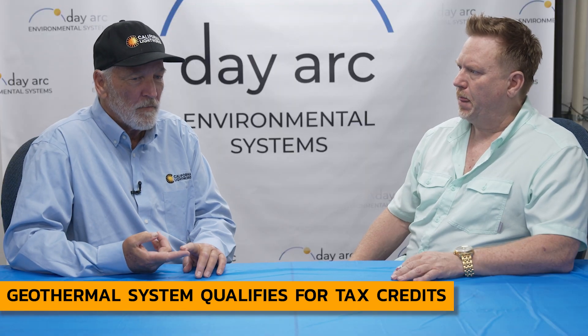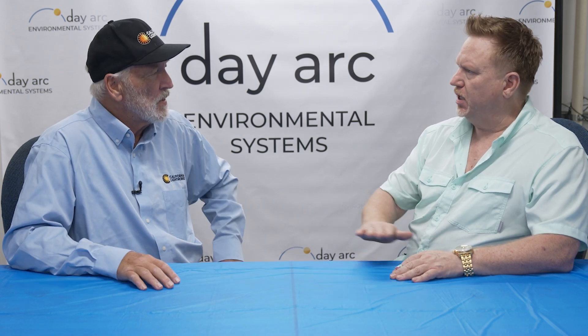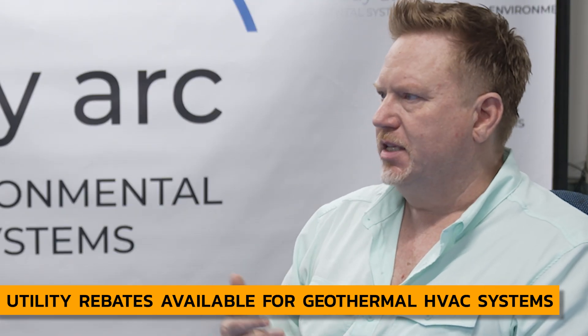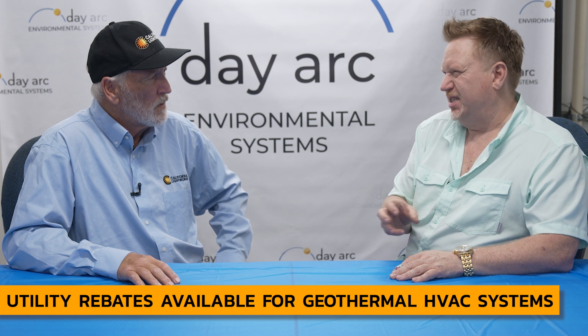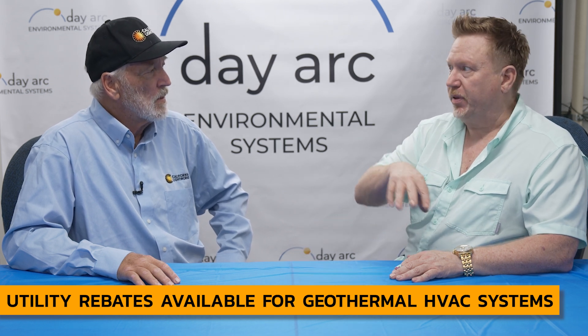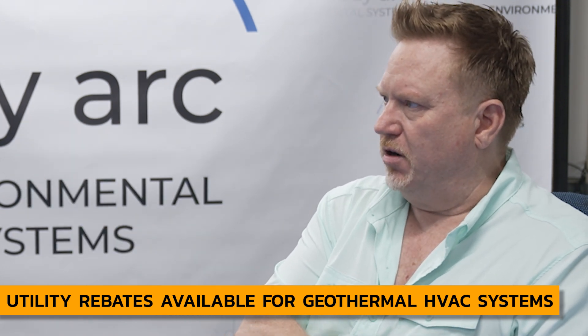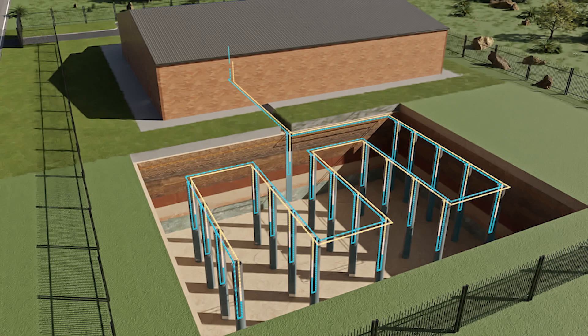So you're getting federal tax credits. Are there also rebate incentives potentially from the utilities? There are — it's a utility-by-utility basis and different states have different criteria. Some states have a dollar or 25 cents per kWh saved. That applies independently of the investment tax credits, which are federal. Everything else is still available for any state or utility rebate.